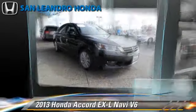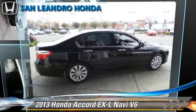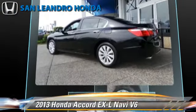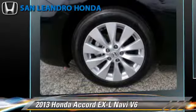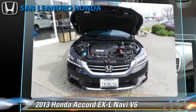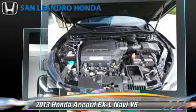The 2013 Honda Accord EXL, powered by a 3.5-liter V6 engine, with a 6-speed automatic transmission. This vehicle, with fewer than 10,000 miles on the odometer, gets up to 34 miles per gallon.